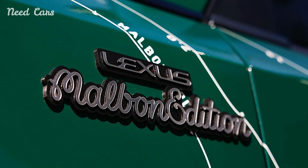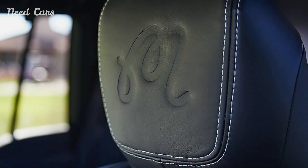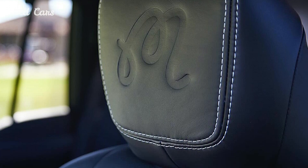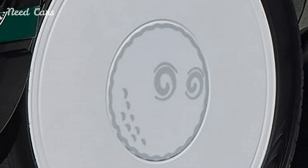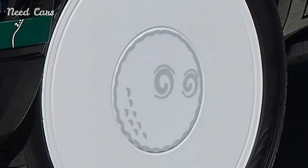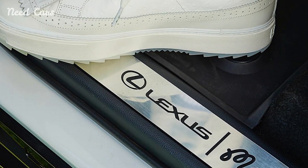The timing of this release is also noteworthy, coinciding with the peak golfing season when enthusiasts are looking to enhance their experience both on and off the course. As golf continues to grow in popularity, especially among younger generations, Lexus's investment in this market through the GX550 could well set a precedent for future collaborations with lifestyle brands.